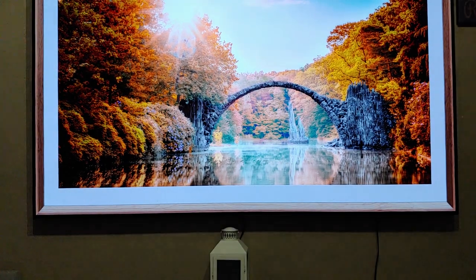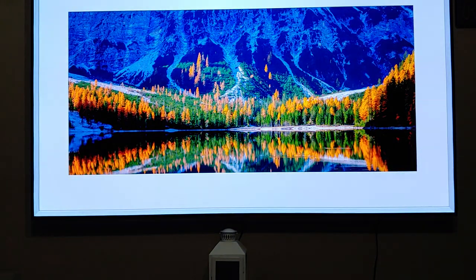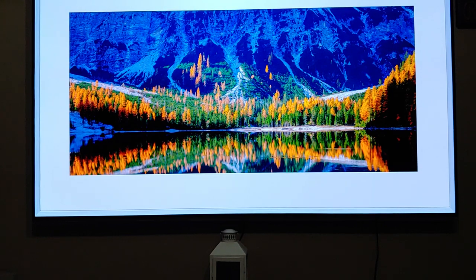Hey guys, welcome back to my channel. Today I'm going to show you guys one or two hidden features on the LG OLED 65C9 series. It's probably one of our flagship models. So let me get straight into it.